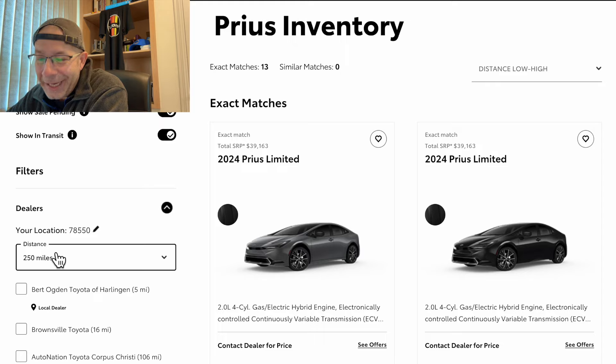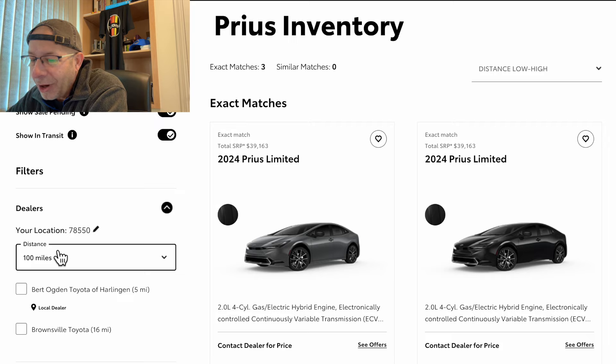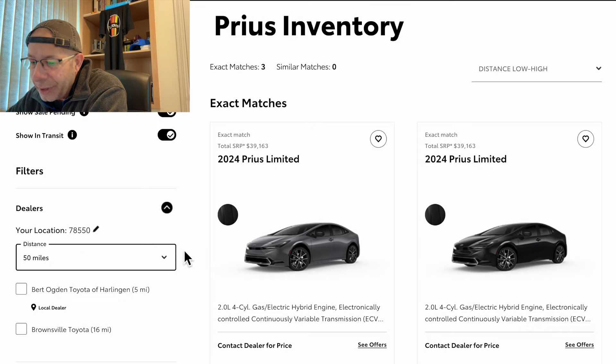At 250 miles there are 13. And then if we go down to 100, there are three. Wow. 50-mile radius — there are still three.